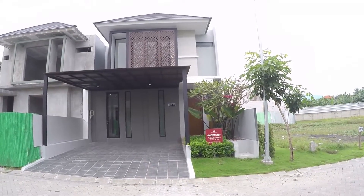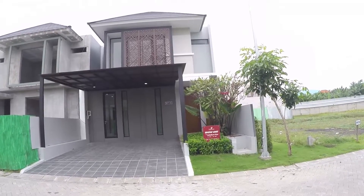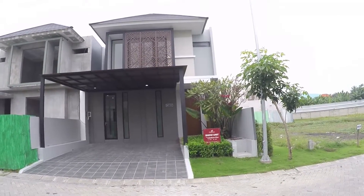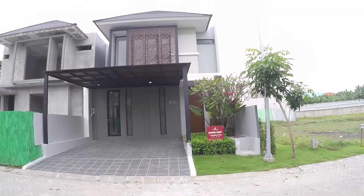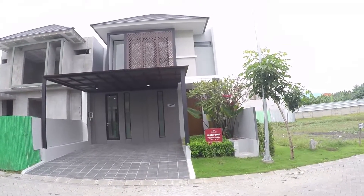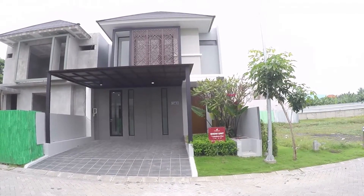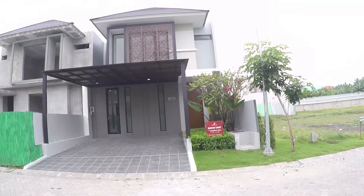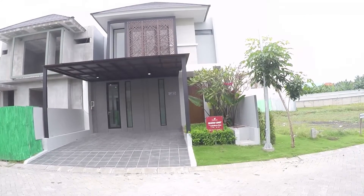Halo teman-teman, sekarang kita masih di Citralen di kluster Buona Vista. Buona Vista ini salah satu kluster favorit di Citralen. Rumah yang kita mau review kali ini tipe Caladium Plus. Ukuran tanahnya 8x18 meter, jadi luas tanahnya 144 meter persegi. Bangunannya 2 lantai, luas 149 meter persegi. Rumah ini kamar tidurnya 3 plus 1, kamar mandinya 4 plus 1. Karpot di depan bisa muat untuk 2 mobil, dan di belakang ada taman juga.